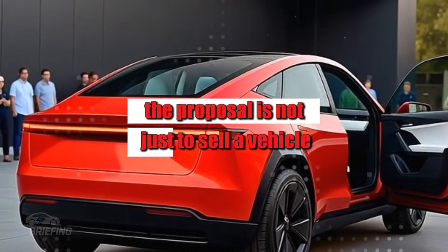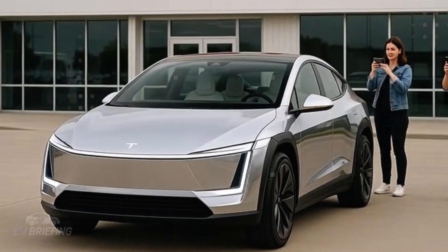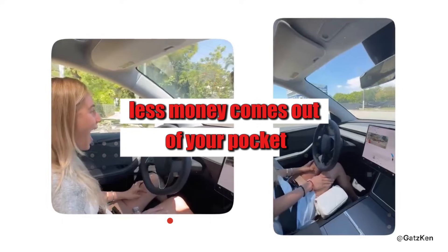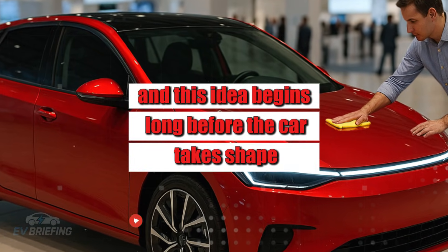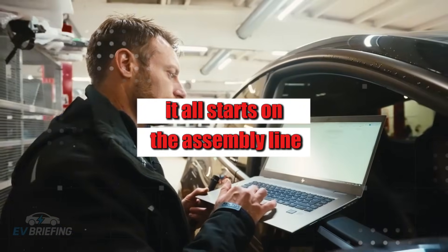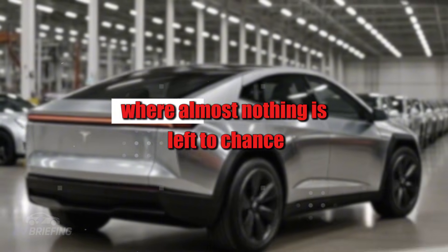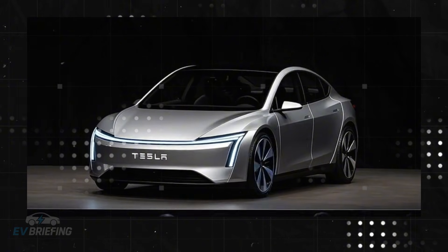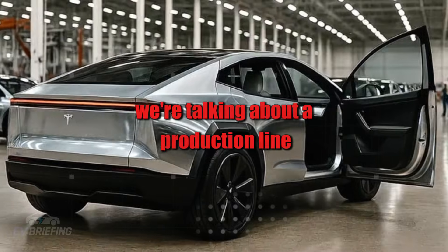The proposal is not just to sell a vehicle, but to present a new production philosophy where fewer things can go wrong, meaning less money comes out of your pocket. This idea begins long before the car takes shape — it all starts on the assembly line, in an environment of extreme precision where almost nothing is left to chance.